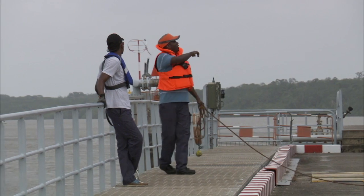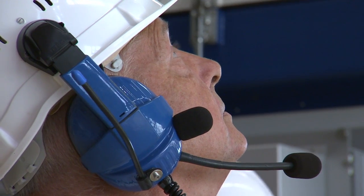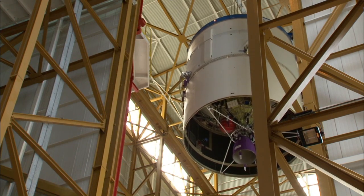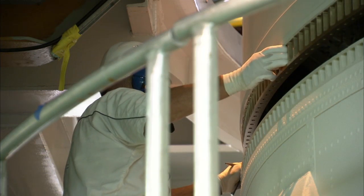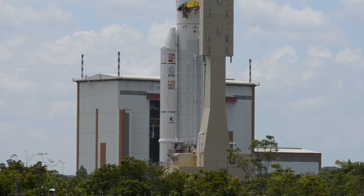Most of the elements that make up the Ariane 5 come to the space base by ship from Europe. They then travel by road to the space base and their assembly begins in the launcher integration building. Here, the main or lower stage is erected vertically. The two solid boosters, which are made here in French Guiana, are transported to this building for positioning on either side of the main stage. Then the upper stage is integrated onto the lower stage, and at this point Ariane is moved to the final assembly building.